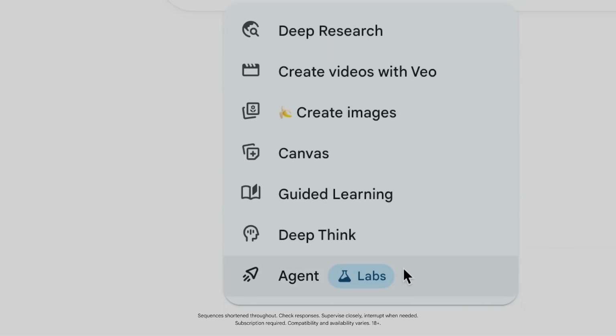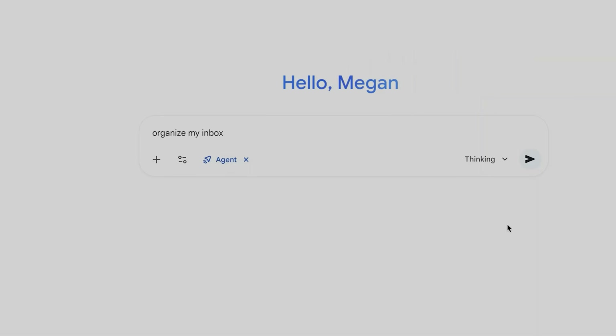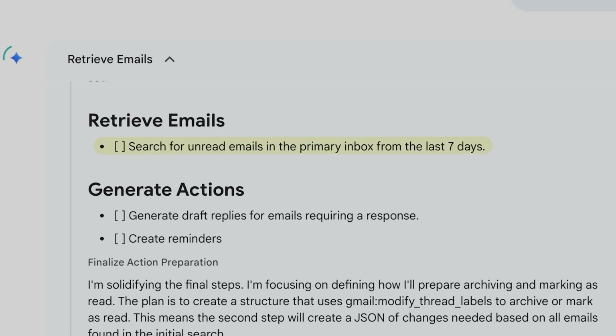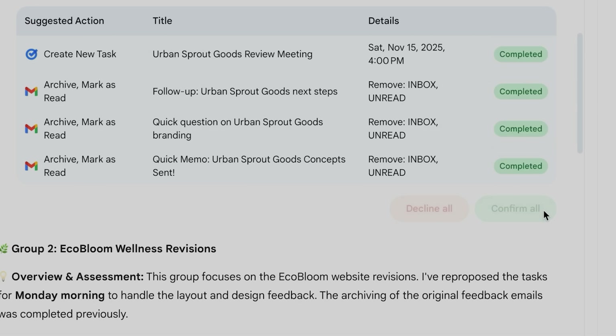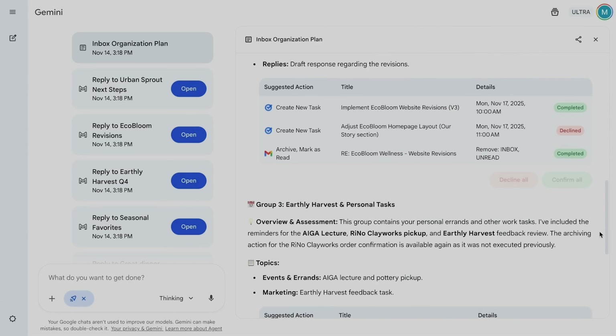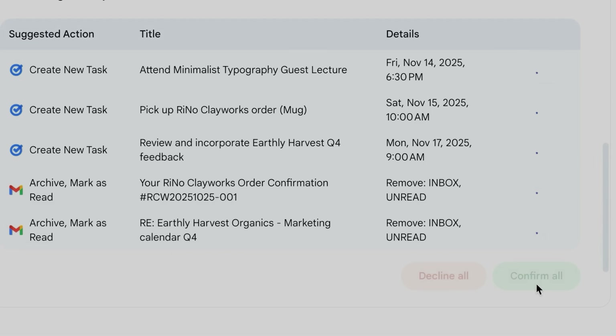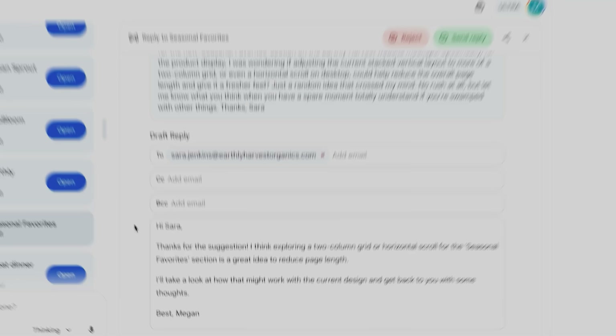Now let's talk about agent mode. Agent mode connects directly to your Google Workspace — Gmail, calendar, Drive — basically your entire work environment, and it can actually do things with that access. You can ask it to organize your inbox: it will search through unread emails, draft replies for ones that require a response, and create reminders for action items. You can tell it to find all meeting requests and add them to your calendar with proper titles and time slots, or have it search Drive, pull specific documents, and compile key information into a report. Agent mode accesses your actual data and completes tasks end-to-end.